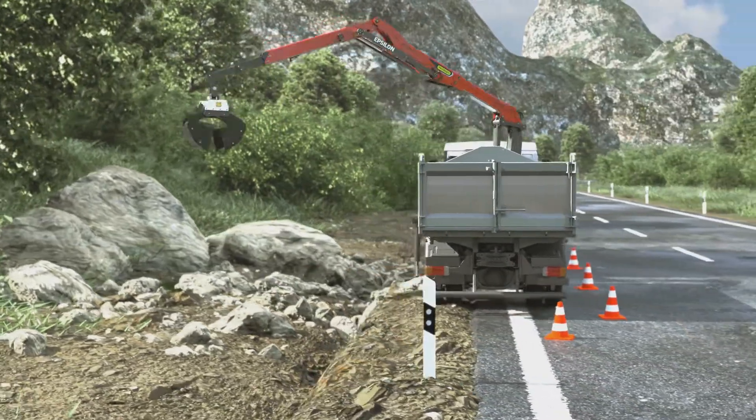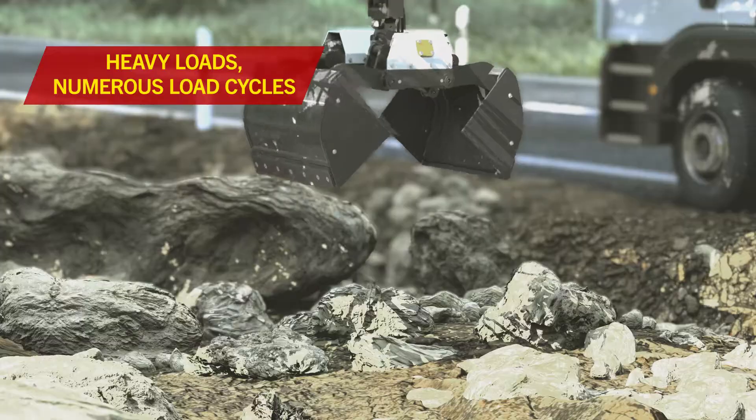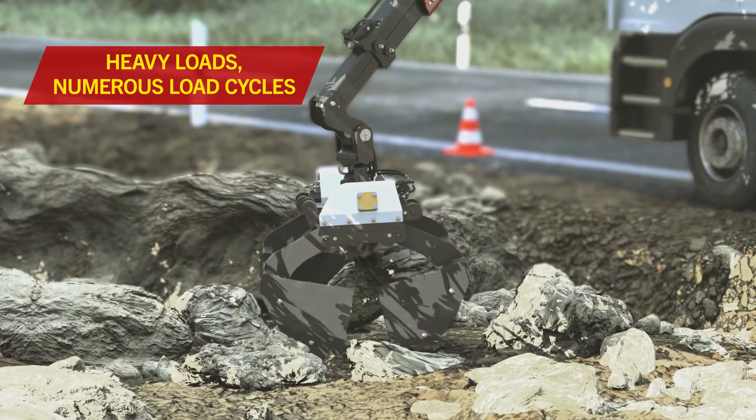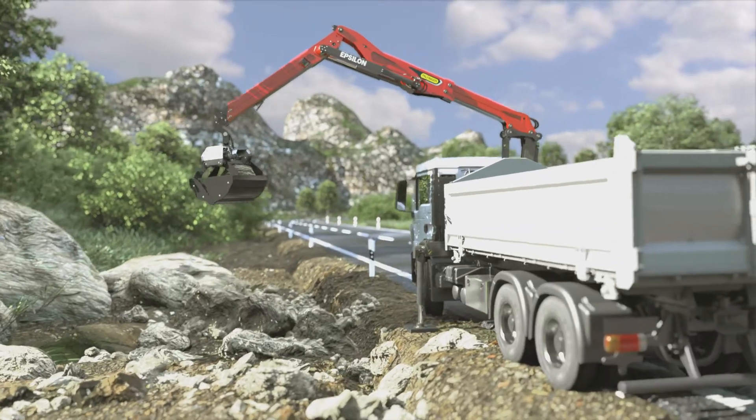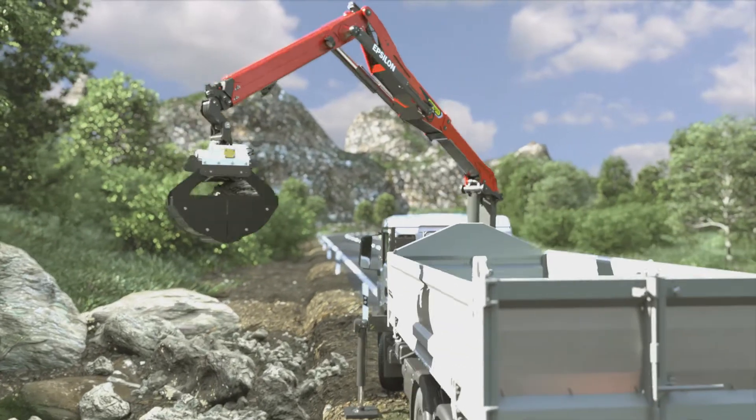The Epsilon series has been specially designed for jobs involving heavy loads and numerous load cycles. They are suitable for both intermittent and multi-shift operation with deployment times ranging from four to eight hours a day.